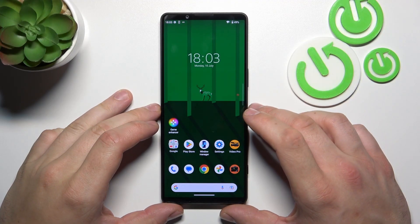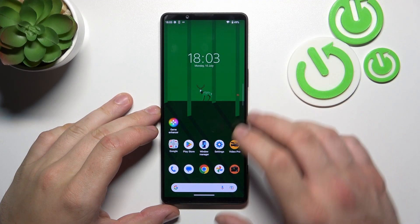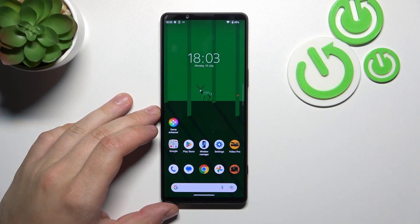Hello, in front of me I've got the Xperia 1 Mark III. In this video I'll show you how to change the display brightness level.